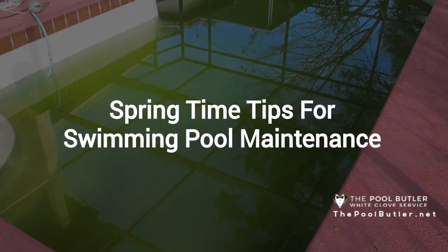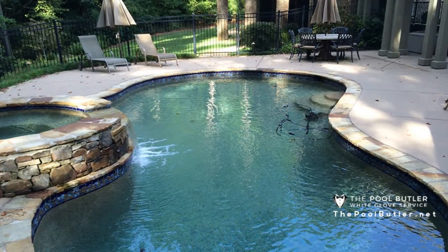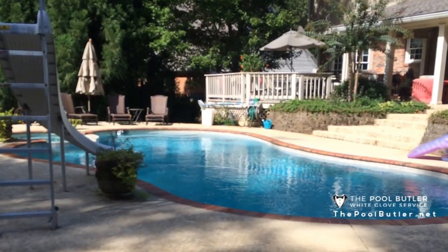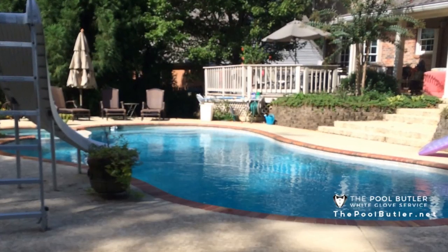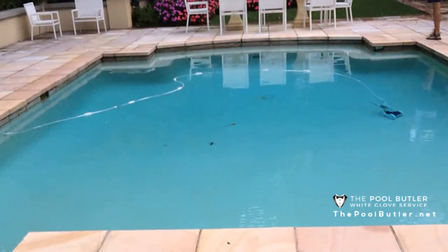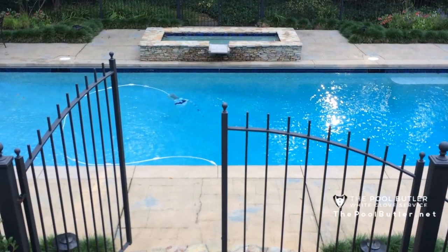This video is about tips for springtime swimming pool maintenance. Many swimming pool owners find it is easier, less labor-intensive, and in many cases less expensive to work with an Atlanta swimming pool service professional from the Pool Butler. With the Pool Butler on your side, one of our technicians is always there to keep your pool's water clean, clear, and bacteria-free.